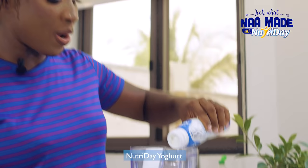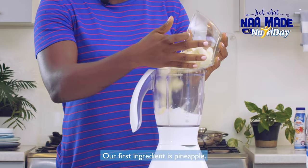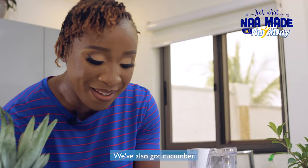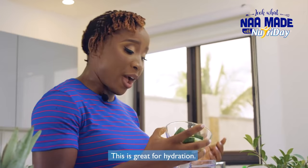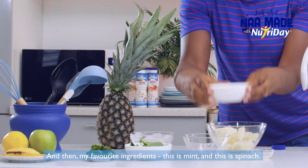So I start with my base Nutri-Day yogurt. Our first ingredient is pineapple. We've also got cucumber — this is great for hydration — and then apples to taste.